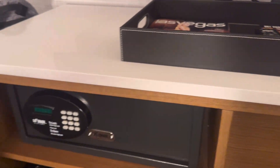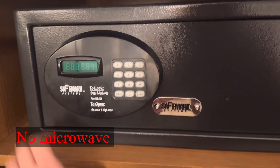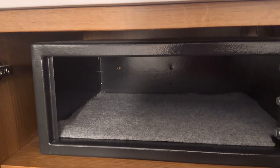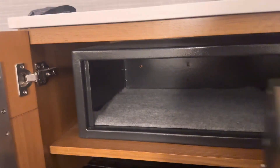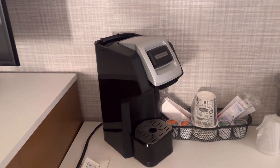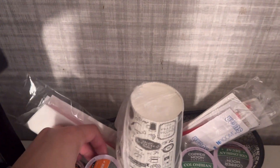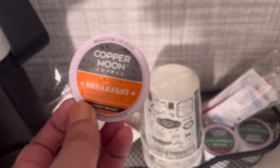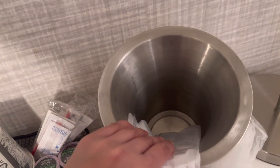I think this is the fridge — they have a little fridge here where you can store your food. There's also a safe here where you can put your personal belongings, all the important things you don't want to get lost. Over here they have a coffee maker. Here are the coffees available — not a lot, but it's good enough.